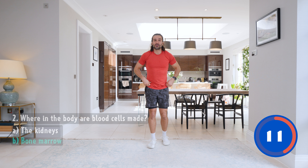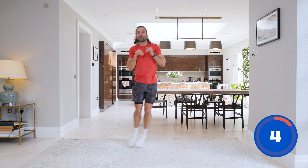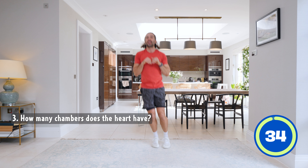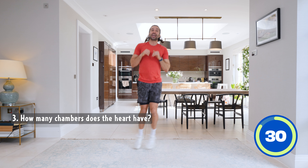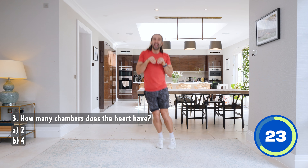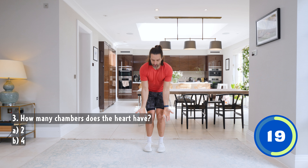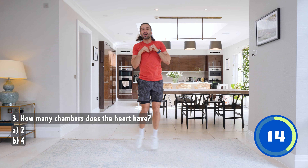Number three — we're going to do some kangaroo hops. Hands up like this, get your little joey in your pouch. Don't drop your joey. We're going to hop left to right. Question number three: how many chambers does the heart have? Is it A, two, or B, four? Keep going, left to right. Really big kangaroo hops. Left to right, 15 seconds to go. The answer's coming up. How many chambers does the heart have? Two or four? Have a guess, shout it out.